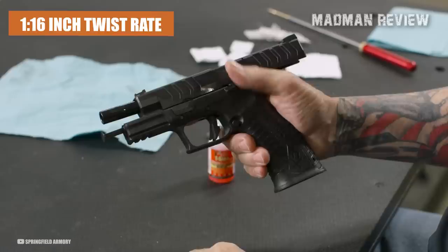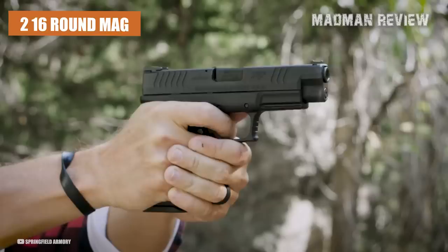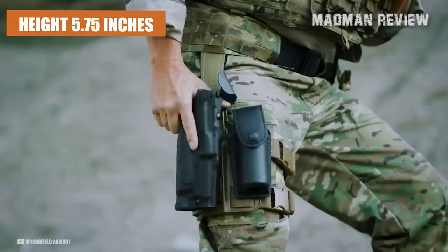Its slide is also forged from steel with the same Melonite finish. The fiber-optic front sight and tactical rack U-dot rear sight provide a clear sight picture even in low-light conditions. The XDM Elite 10mm comes with two 16-round magazines, allowing you to carry a total of 32 rounds of 10mm ammo. With a weight of 31 ounces, a length of 7.6 inches, and a height of 5.75 inches, this gun is compact and easy to handle.